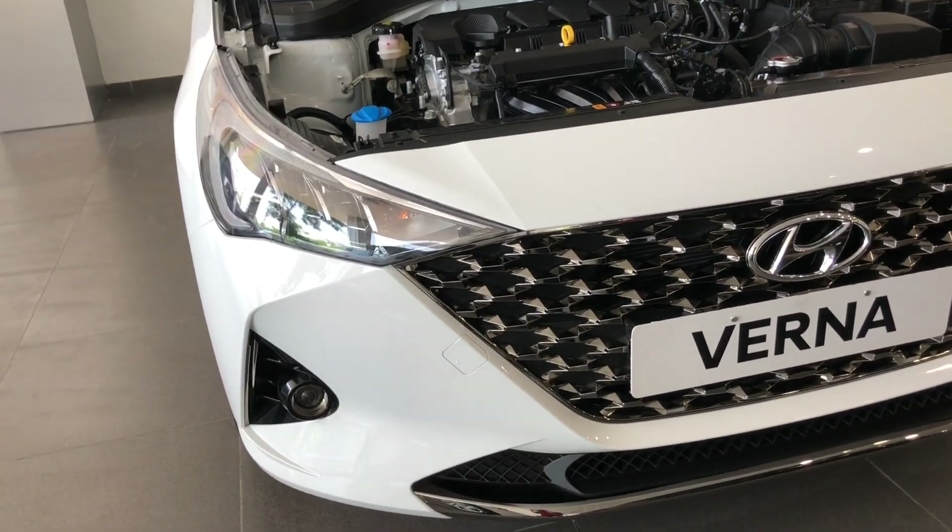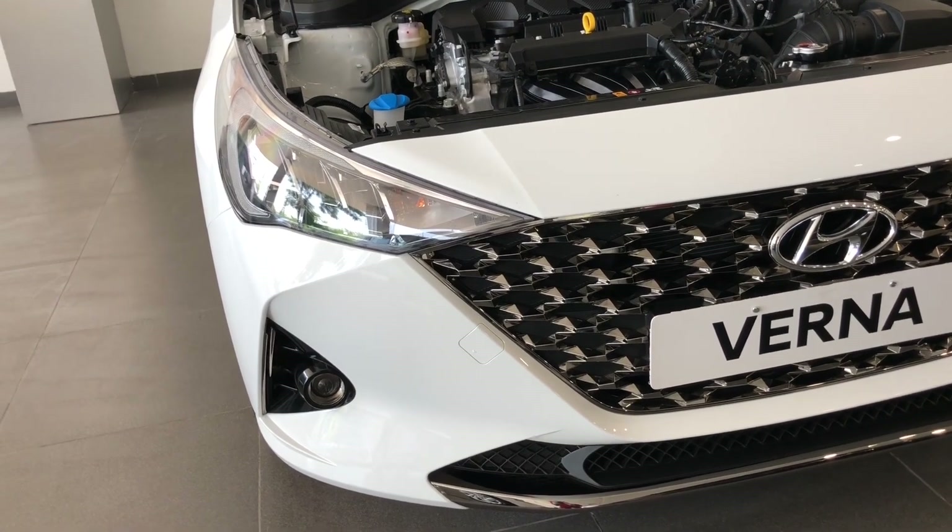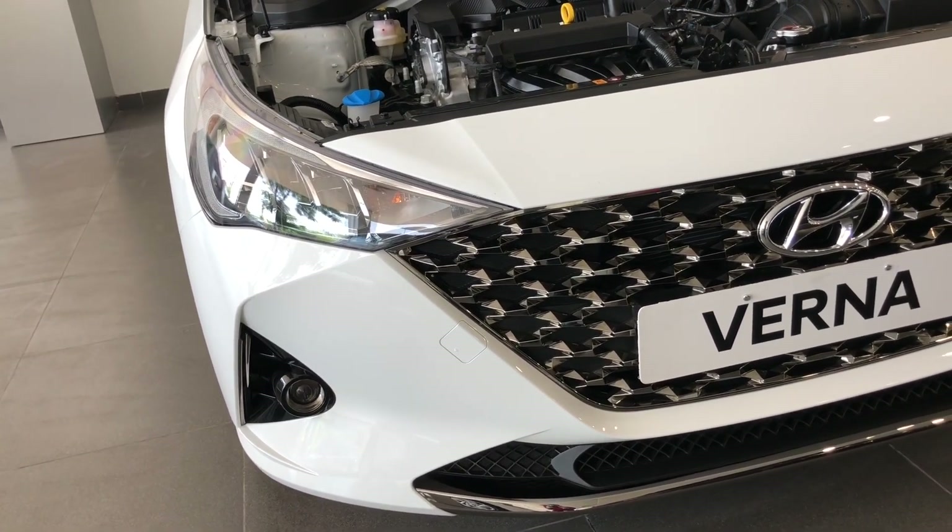Hi guys and welcome back to another new video on my YouTube channel. My name is Dennis and you are watching Automotive Paparazzi. In this video, I am going to talk to you about the top variant of the 2020 Hyundai Verna facelift.